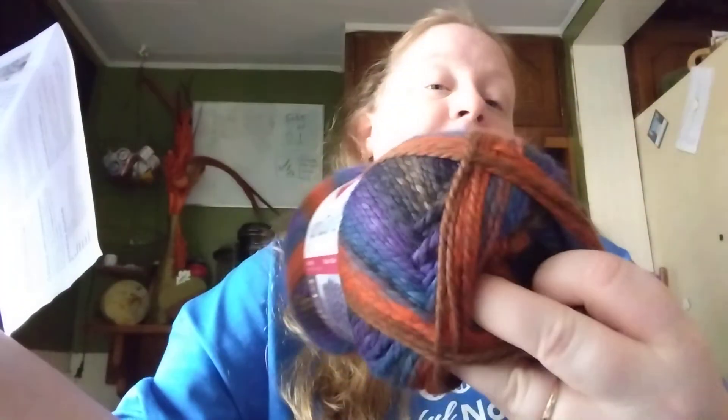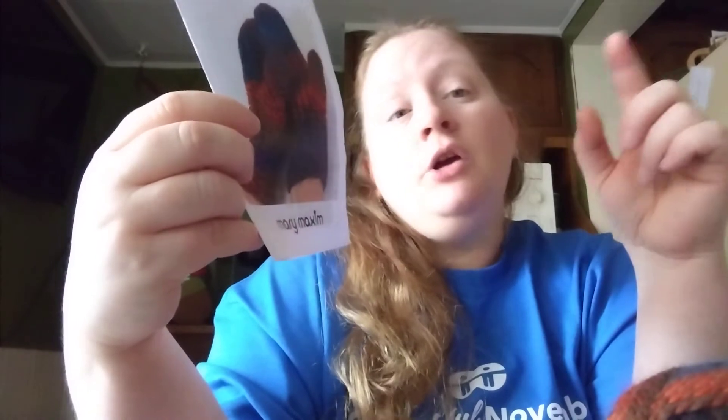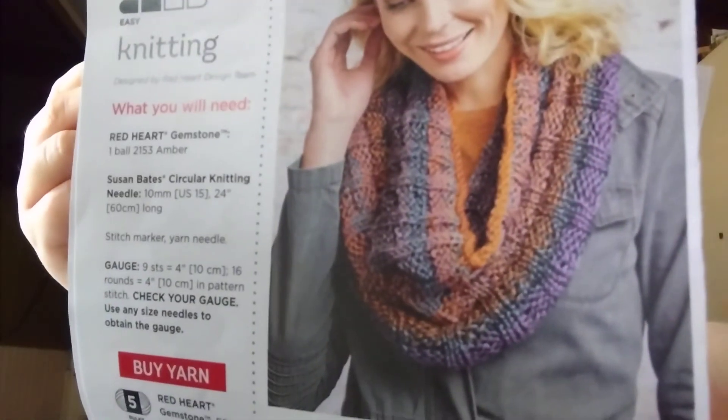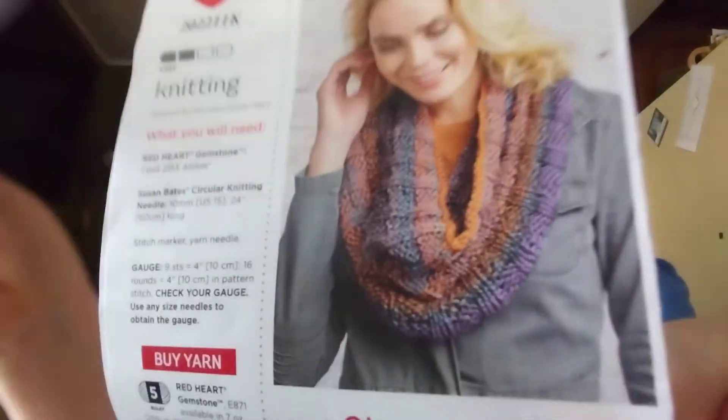Hopefully I did not bore y'all on my yarn haul — I'm still learning the slang for your guys' way of saying things. Have any of you made anything with the Red Heart Gemstone? This is Amber, once again, a bulky five. It's made in Turkey — machine wash cold, gentle cycle, tumble dry — so you can dry these. These would be good if you had little kids. Mittens are really cute. You can make a snowball with these! And the cowl is cute too — I might make it for my mother-in-law.